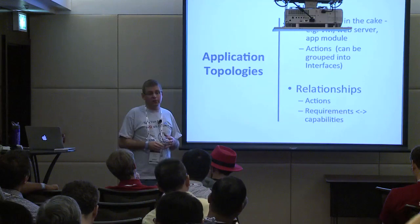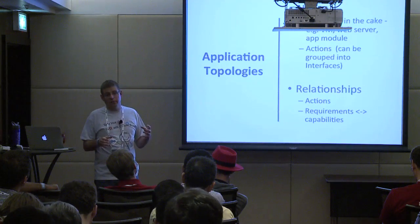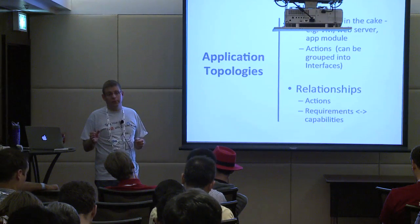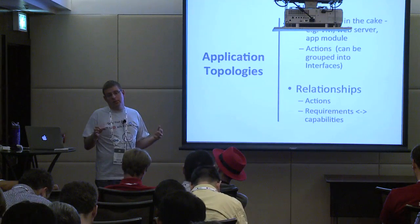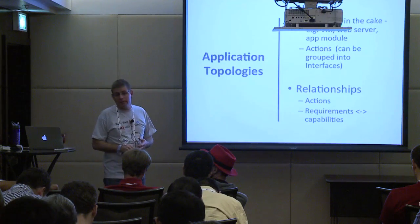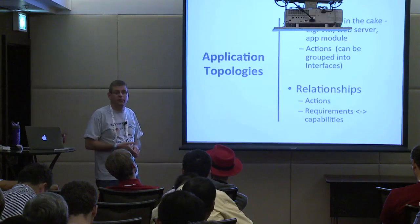We also have a start detection policy for each node that you can declare, and the workflow will wait for that policy to declare the node active before materializing the relationship for a node that wasn't yet indicated as started.